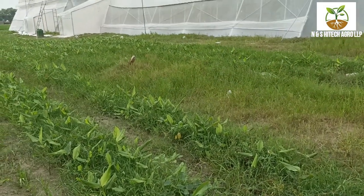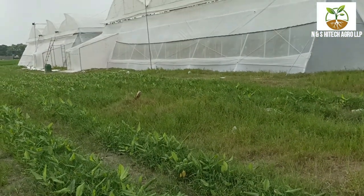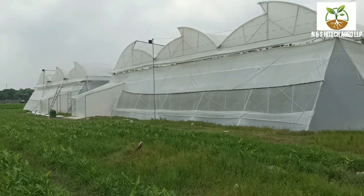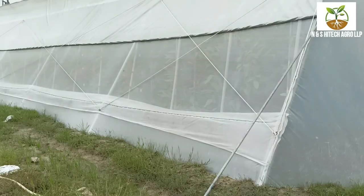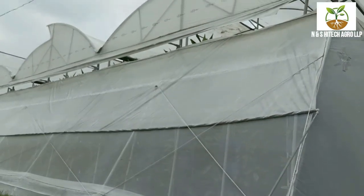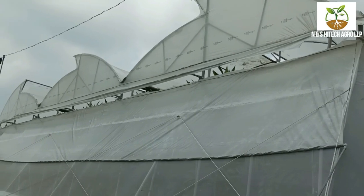India's best and only vertical farming related service providing company — we are N&S High Tech Agro LLP, a one-stop solution for vertical and horizontal farming. This poly house technology is called Breeze Oven Technology; it has extra vent canopy.